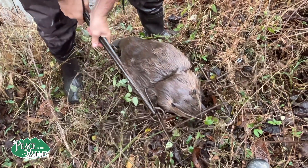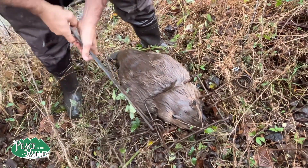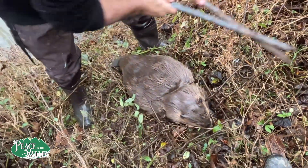We set up lots of snares but for some reason we were not able to catch any in the snares. The conibear catches them quick and kills them quick.